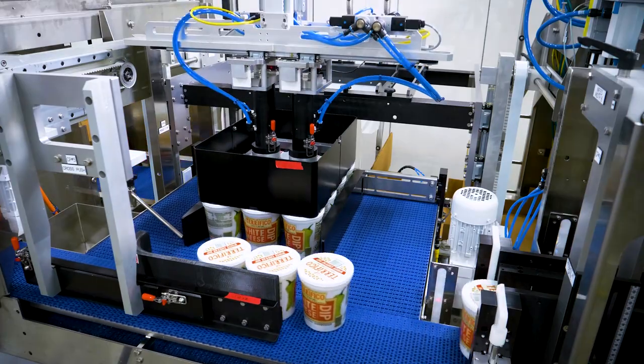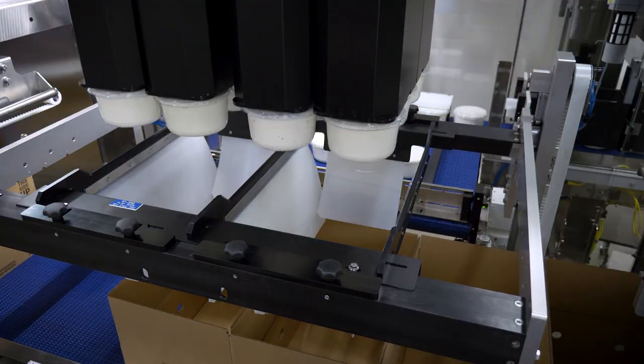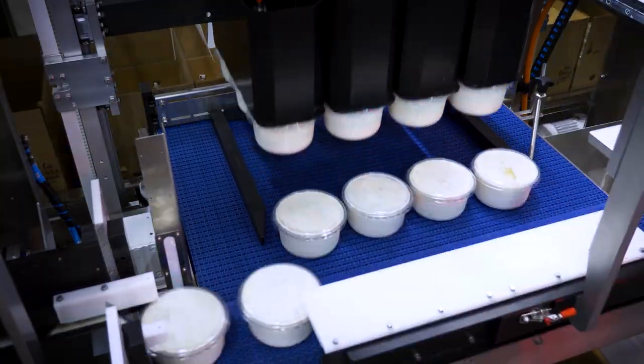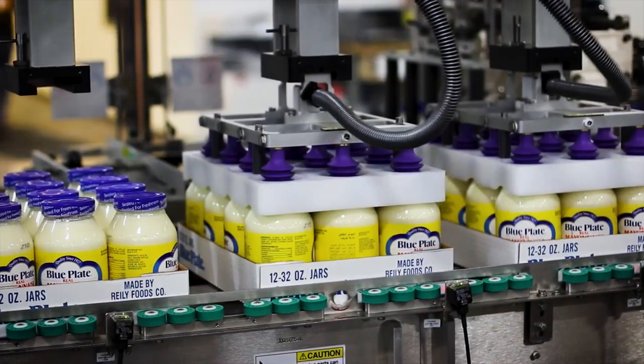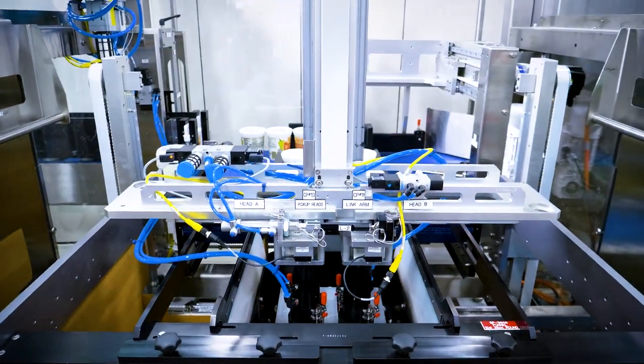Our Performance Series Case Packer handles a range of containers from cups, pouches, or cartons, all with quick tool-less changeovers between each style. Patented intelligent synchronization technology infeeds align your product for ideal packing efficiency. The modular design of the Performance Case Packer makes it compact and economical, making it a great solution to a wide variety of applications.